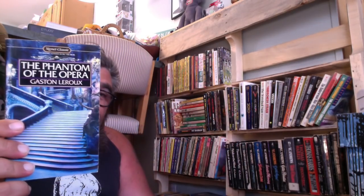The Phantom of the Opera by Gaston Leroux — a Signet Classic. I've had this forever, so I'm going to hang on to it probably. Man, this is a lot harder than I thought it was going to be.